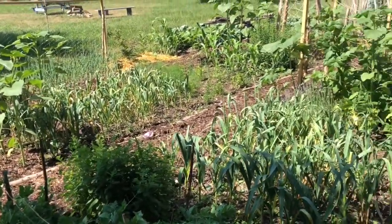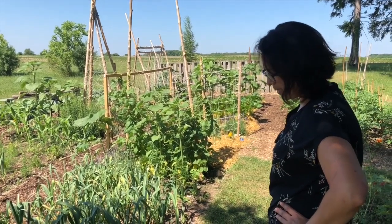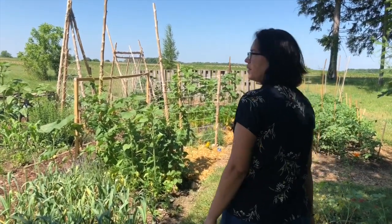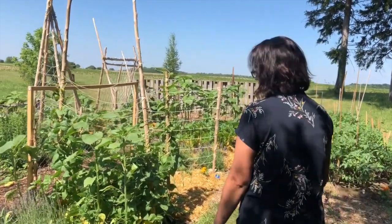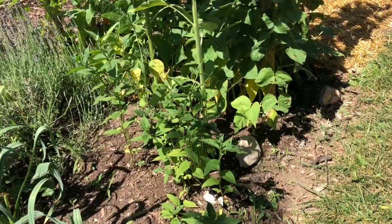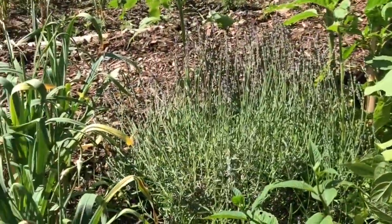So I have lemon balm and various herbs spread out through the entire garden, just for some biodiversity — it attracts all the beneficial pollinators, and the predatory ones that help with pests. Right now I have a squash beetle — or maybe a cucumber beetle — problem, but we're working on it. So I have some bee balm here that I transplanted this year, hopefully it'll attract some more beneficial pollinators.